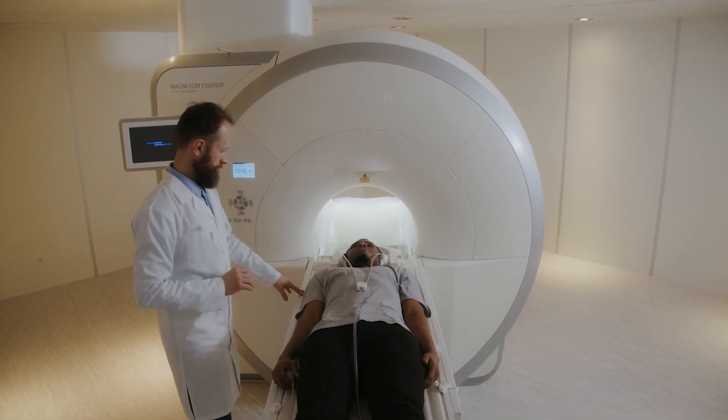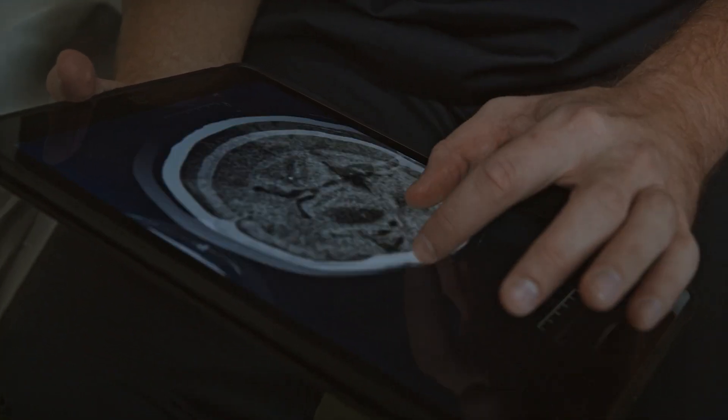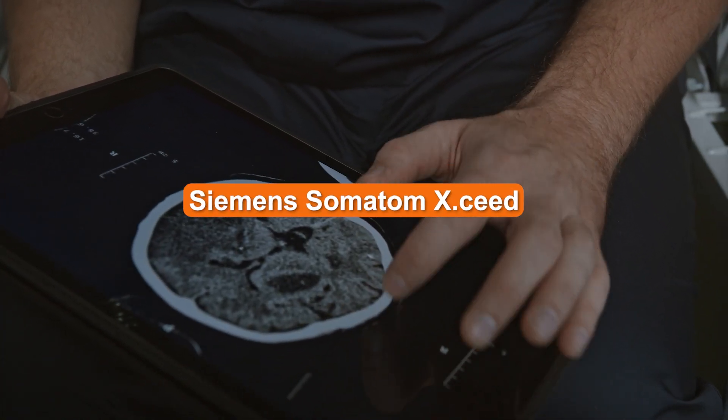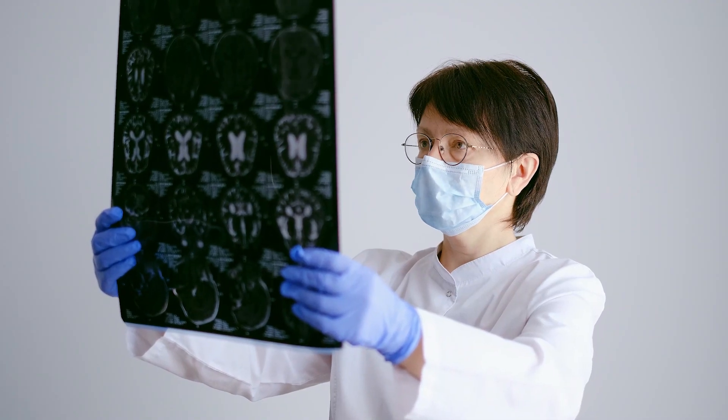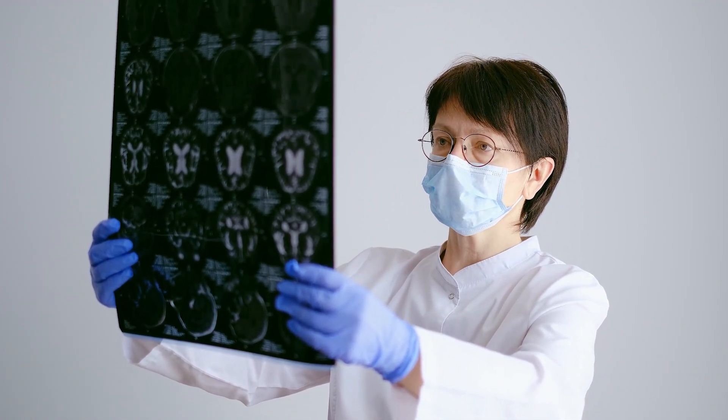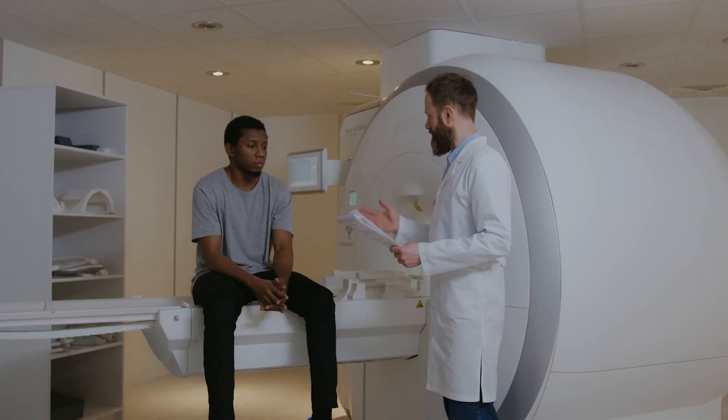Malvern, PA-based Siemens Healthineers announces the launch of Somatom X SEED, a high-resolution, high-speed CT engineered specifically for the most challenging clinical areas where time is critical to support medical staff and their workflows during critical situations.